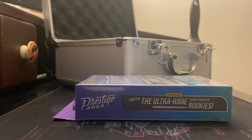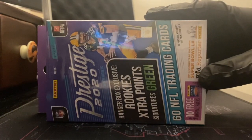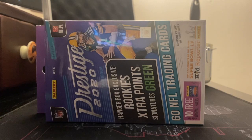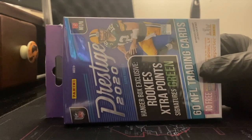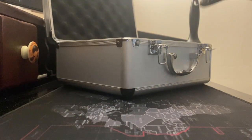Alright guys, we're gonna get into this opening. Very excited to get into some Prestige — cool product. This is only the second NFL product I've ripped so far this year. I'm really getting back into the swing of things with cards, so learn with me, be patient with me if I say anything incorrect or don't know the value of something as I'm pulling it. I'm still trying to get back in the groove of things.